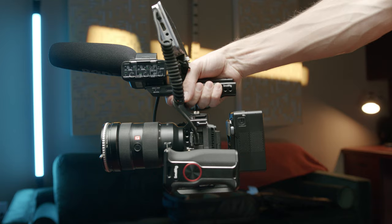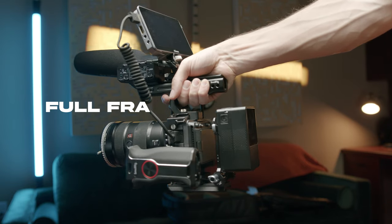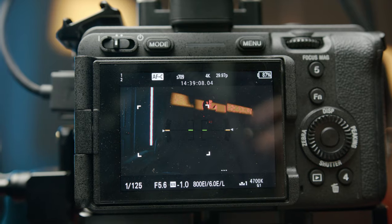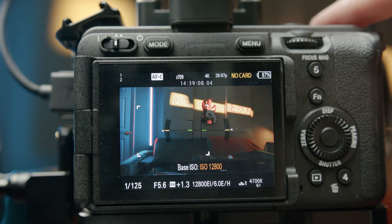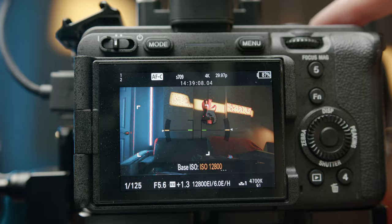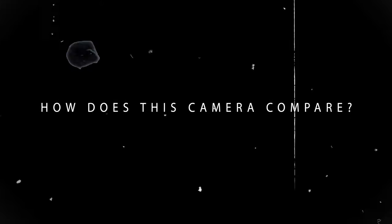Really quickly I just want to talk about some of the specs and why the FX3 is such a special camera. The FX3 has the ability to shoot 4K up to 120 frames per second. It has a full-frame CMOS sensor, great autofocus, and is said to have 15 stops of dynamic range. But the most impressive feature is the ISO performance, with a dual native ISO of 800 and 12,800. The question is how does this camera compare to other cameras in that price range in 2024?